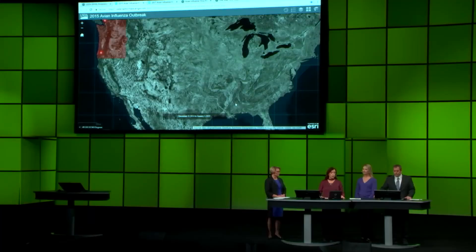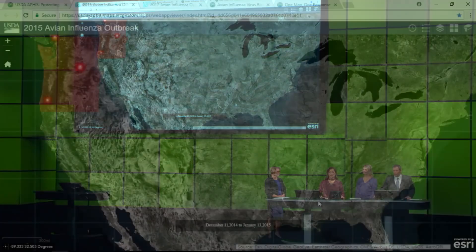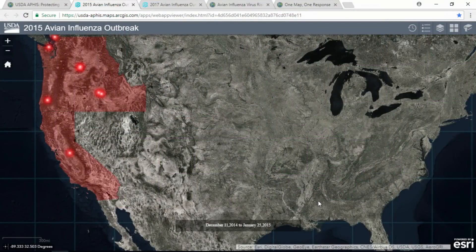Web GIS improves how we deploy our map solutions and helps us easily share information with emergency responders and decision makers. In early 2015, we experienced the largest outbreak of avian influenza, also known as bird flu. By June of 2015, 50 million birds died and egg prices went up 20 to 30 percent. At that time, maps took four to six hours to complete daily and were delivered by email. It became clear we needed to improve the process, and web GIS was the answer.